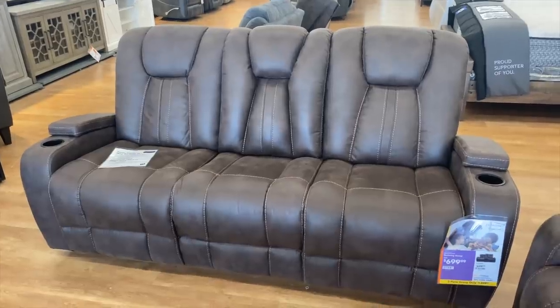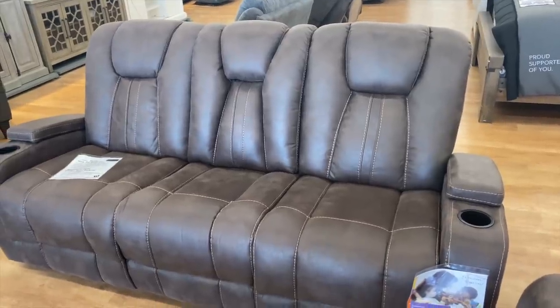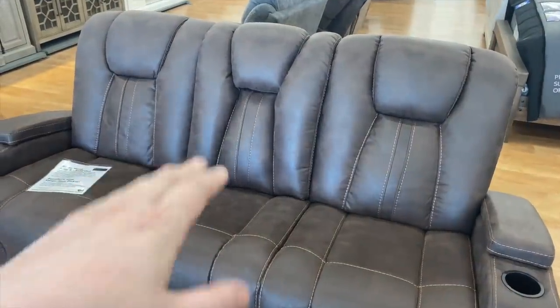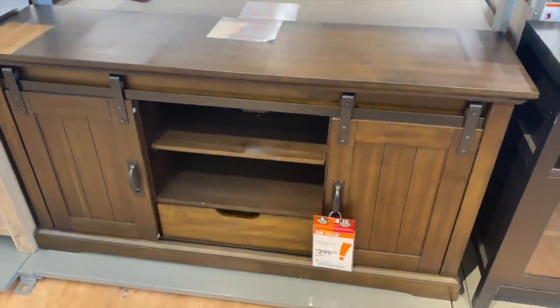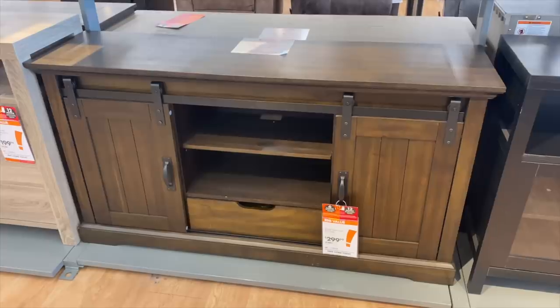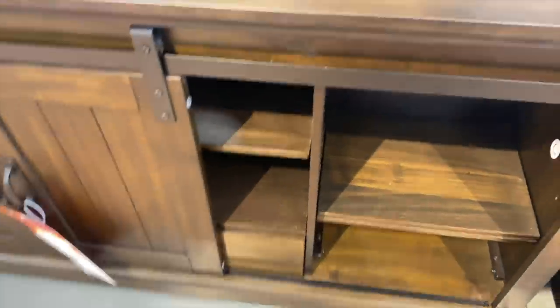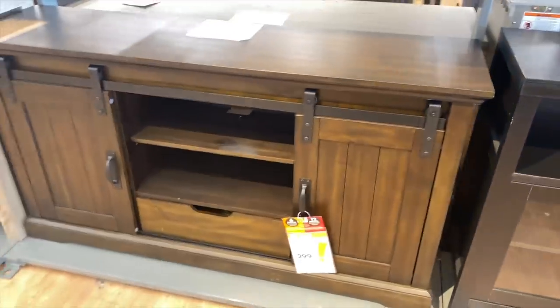It's like perfect for what I want, other than it only being a three-person couch, not a four-person couch. So we're gonna keep looking - this is the only one they have here where the middle pulls down and has cup holders. We are going to get this little TV stand for the living room, not the game room. It's pretty cool, it's got the little rolling doors, so it'll be perfect for the living room. But we didn't find a couch.